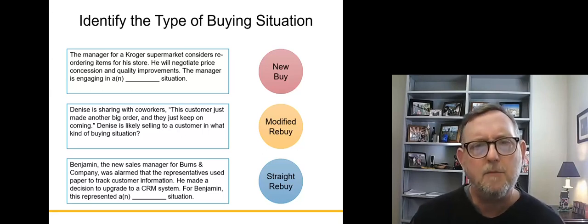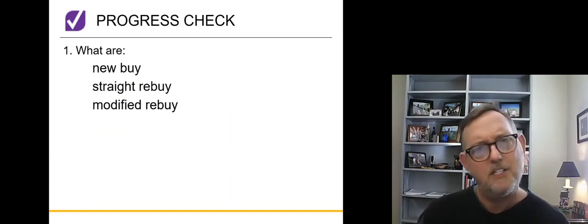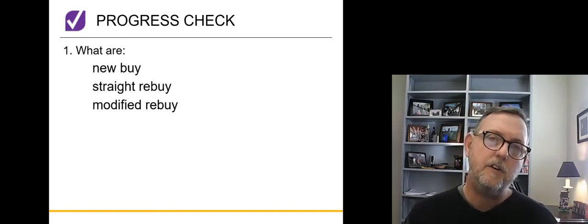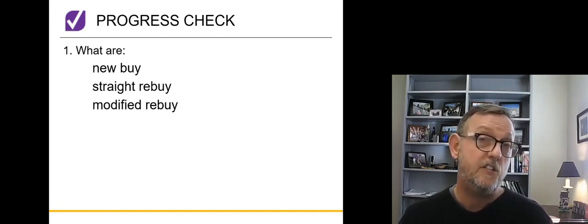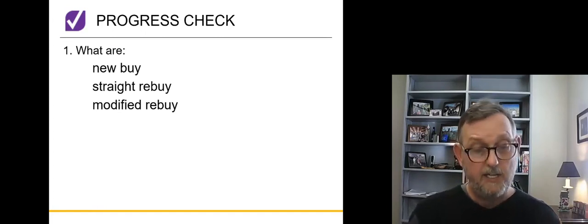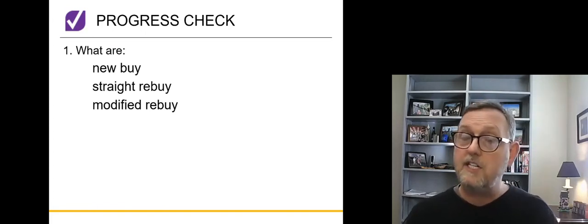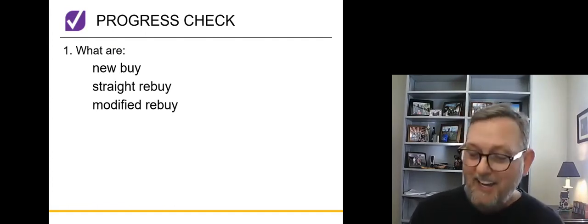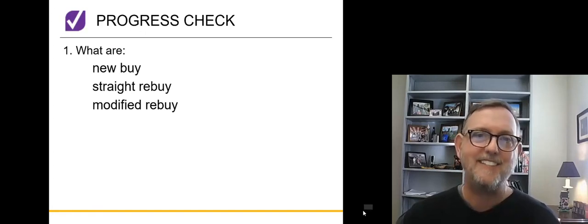Those are just examples to solidify the concept. As you go through this, know what these types of buying situations are — these classes of buyers. As a salesperson, you need to know what type of situation you're in and the history of your buyer to know whether they're making a new buy, a rebuy, or a modified rebuy. Once you've sold to them, your goal is to get them to do a straight rebuy every time. Study these progress checks so you'll be prepared for the tests. Thanks.